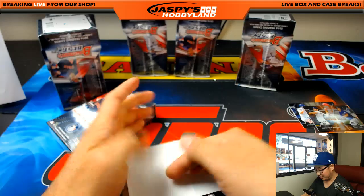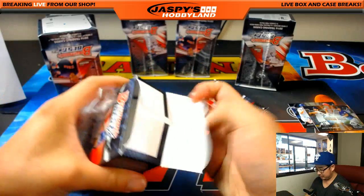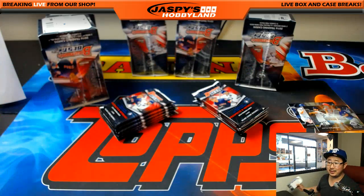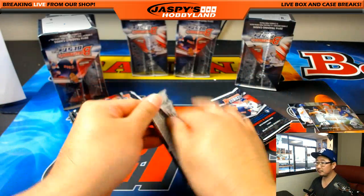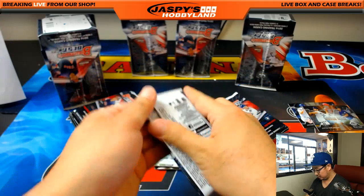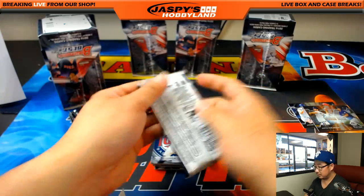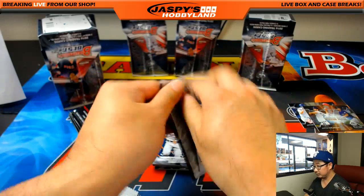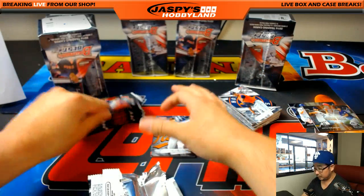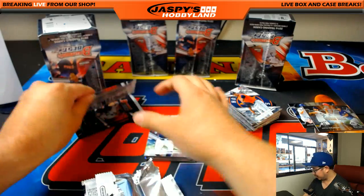Got a new blade on the knife as well, so that has been nice. Keep your blades sharp, folks — a sharp blade is a safe blade. All right, another four autographs, almost halfway there. A solid start so far.